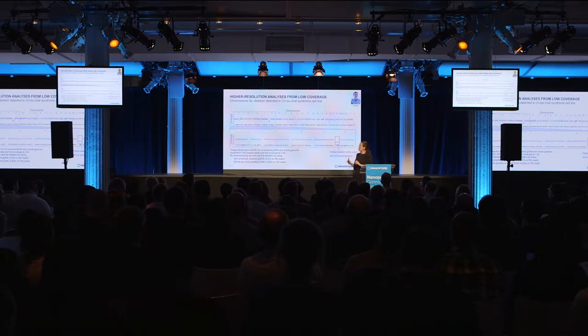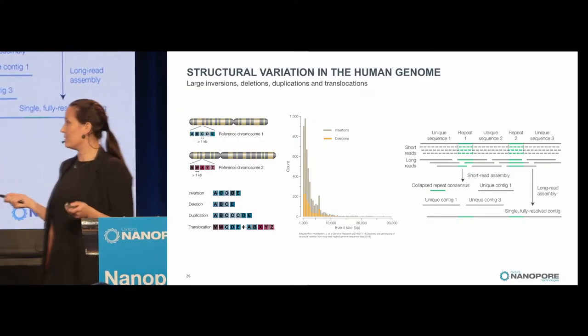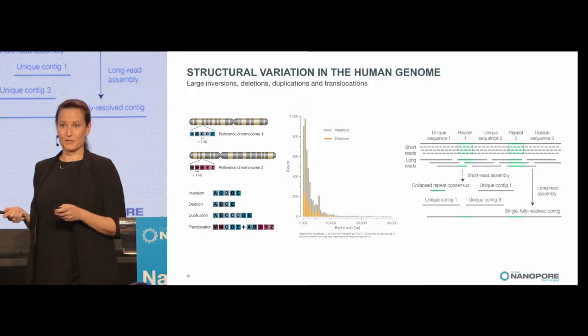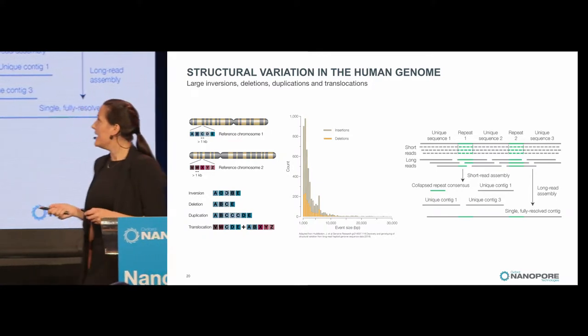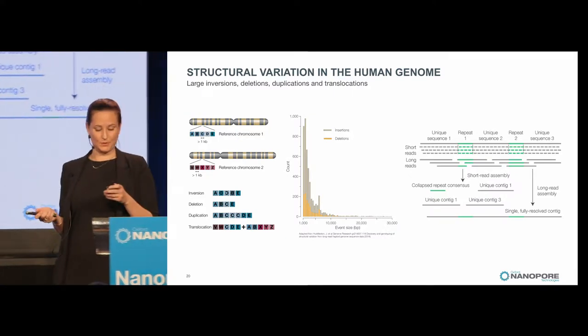That was low-coverage work. Shifting gears to structural variation requiring a bit higher coverage — specifically structural variation in humans: inversions, deletions, duplications, and translocations. Some are a couple of thousand bases, but some are really long — over 20,000 or 30,000 bases. Everyone here will appreciate how difficult that is to find with short reads; you really need long reads.